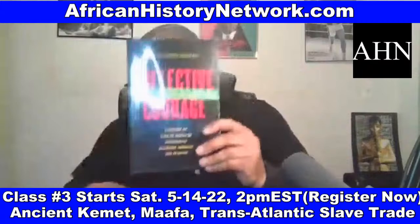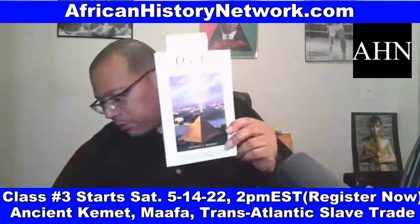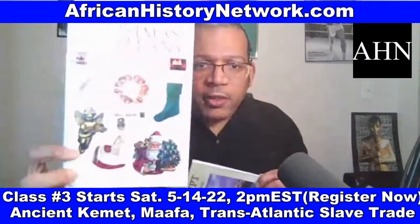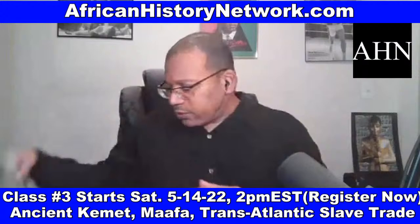Nile Valley Contributions to Civilization by Tony Browder, Egypt on the Potomac by Browder as well. Christmas Miscellany: Everything You Always Wanted to Know About Christmas by Jonathan Green — one of the books I read when I was really studying the history and origins of Christmas. I've been doing presentations on the history of Christmas going back to 2012.